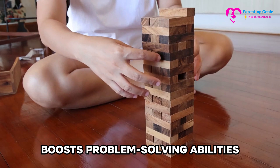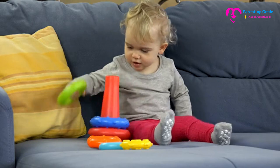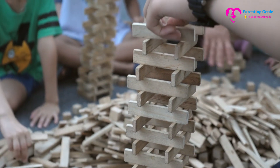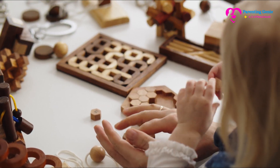Boosts problem-solving abilities: figuring out how to balance blocks to prevent a tower from falling, or determining the correct order of nesting toys, enhances critical thinking. Encourages persistence: learning to keep trying after a tower falls or a sorting mistake teaches resilience and determination.